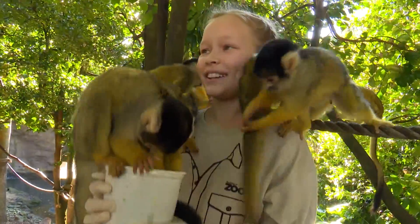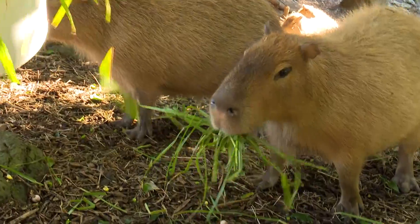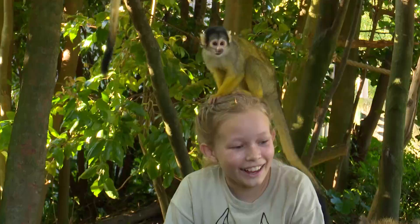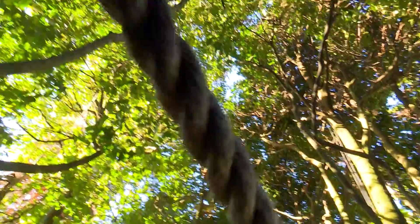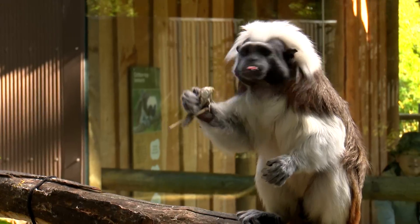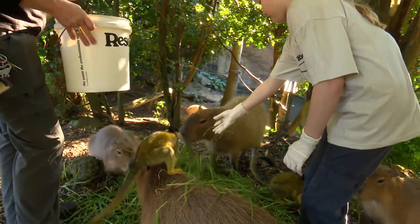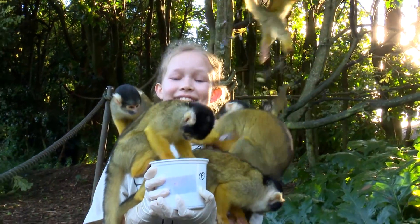I want to be a primate keeper when I'm older. We've also got some other visitors. The squirrel monkeys also share this enclosure with our capybara - they're the world's largest rodent. I think there's a squirrel monkey on my head! I've had such a cool day today seeing all these amazing primates. The baby cotton-tops were just so cute riding on their dad's back, and it's been incredible having all these squirrel monkeys jumping all over me. The capybaras are just so cute eating their grass. I've had an awesome day today. See ya.